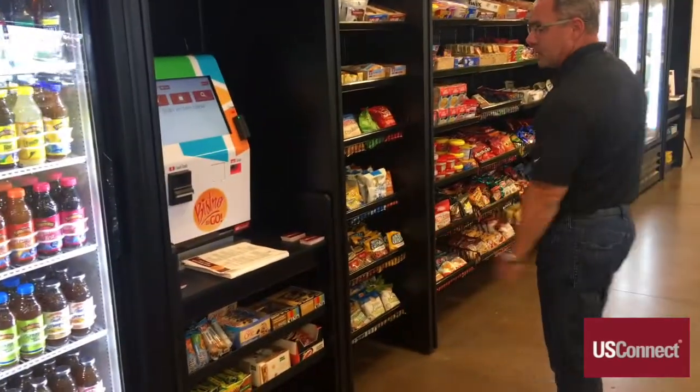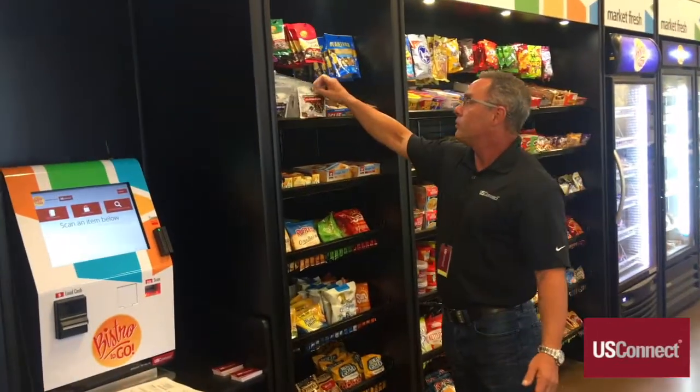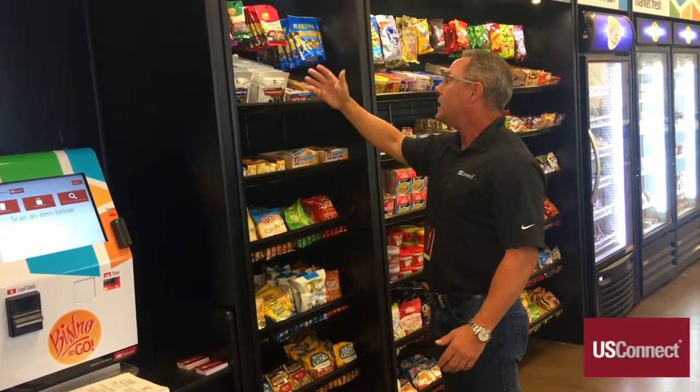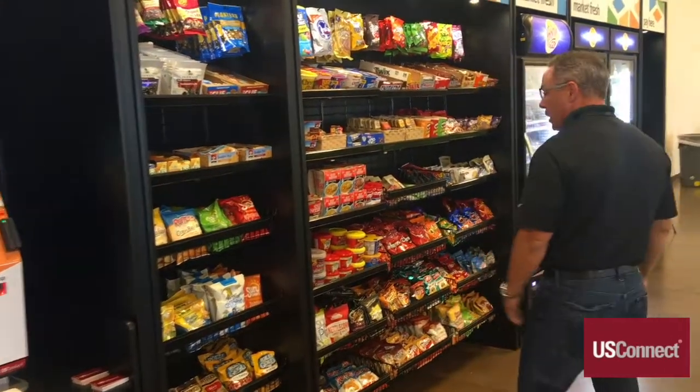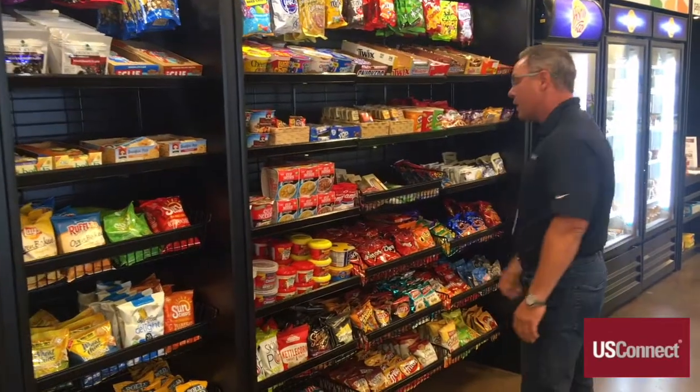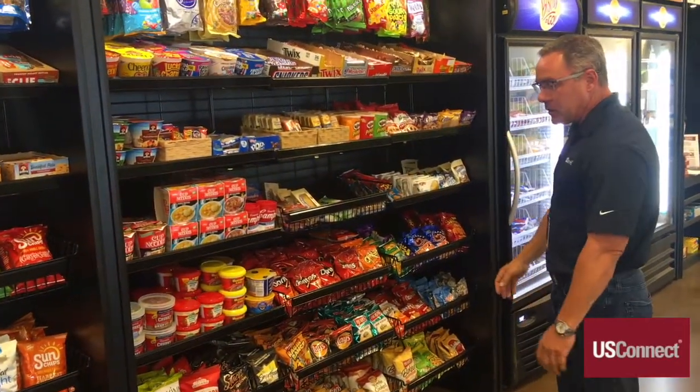You're also going to see a huge selection of healthy products that you normally wouldn't see in a vending area — beautiful chocolate covered nuts, bag candy, Cliff Bars, the type of things you wouldn't see in traditional vending. You're also going to see different soups and chunky products, a huge selection of fresh pastry, and all the different bag candies to choose from.